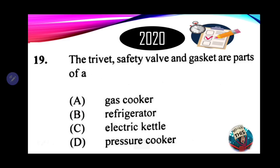Number 19: the trivet, safety valve, and gasket are parts of a — A. Gas cooker. B. Refrigerator. C. Electrical kettle. D. Pressure cooker. The correct answer is D — pressure cooker. Awesome job.